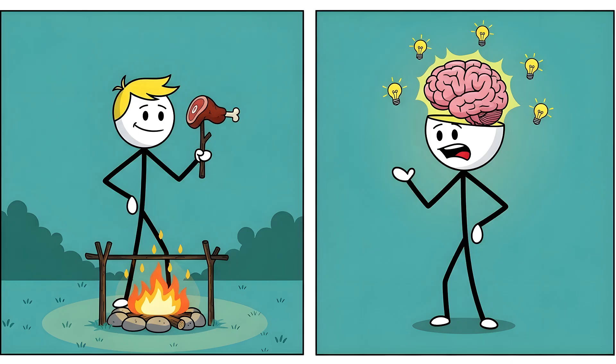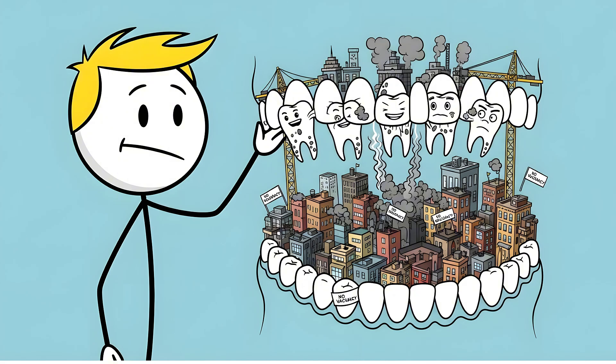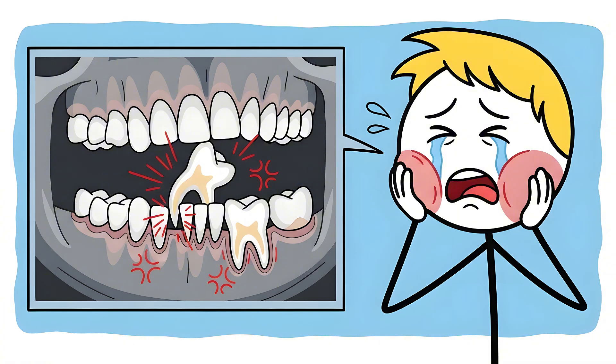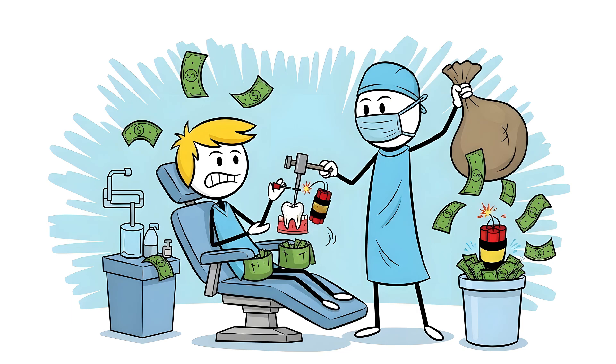But then two things happened: we discovered fire, and our brains got bigger. Cooked food is softer, requiring less chewing power, so our jaws began to shrink. At the same time, our craniums expanded to accommodate our growing brains. The result? A major zoning crisis in your skull. Your jaw is now prime, high-demand property, and there's simply no room for these late-arriving tenants. So when your wisdom teeth try to move in, they get stuck — they grow in sideways, push against other teeth, become impacted, infected, and excruciatingly painful. And so you end up paying a surgeon thousands of dollars to violently shatter and evict these biological squatters that your own body foolishly invited to the party.